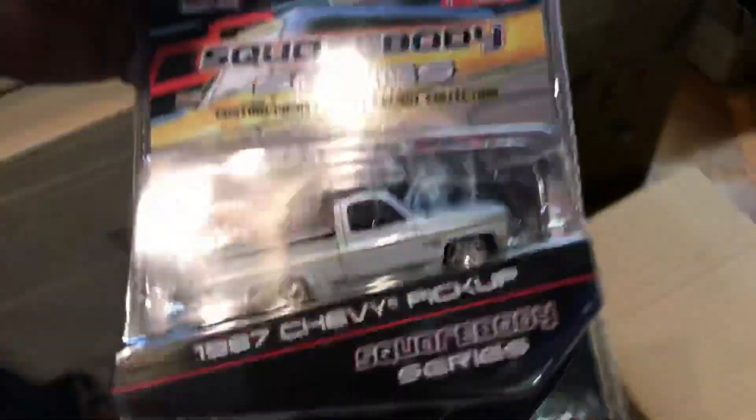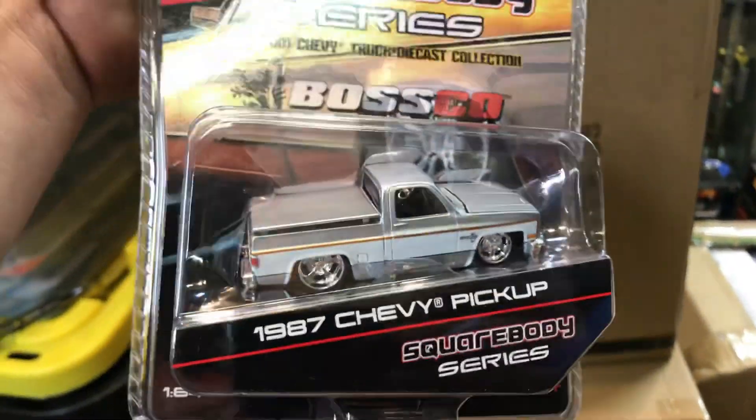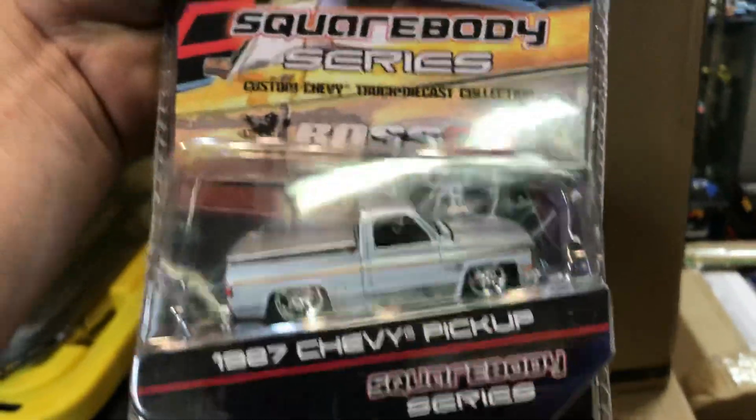Let's go to the top. Let's see — it seems kind of light, so it must be something light. Oh yeah — this is nice. 1997 Chevy pickup, Bosco Series.